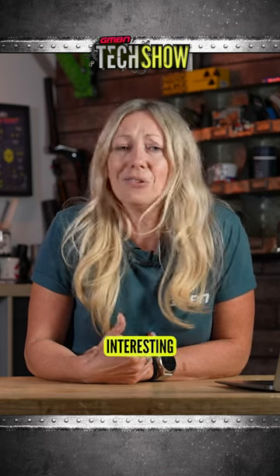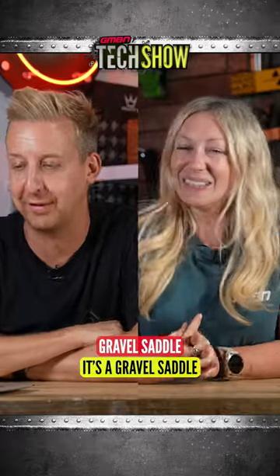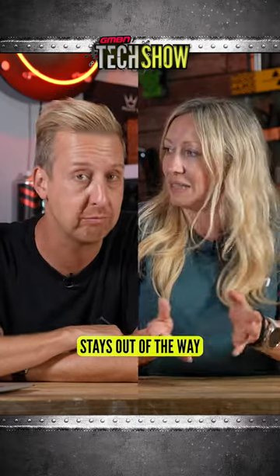The only thing I'd pick out that was quite interesting was the saddle — it's a gravel saddle from WTV. Of course you'd pick out a gravel saddle! But apparently it's so tiny that all the downhill racers really like it because it obviously stays out of the way.